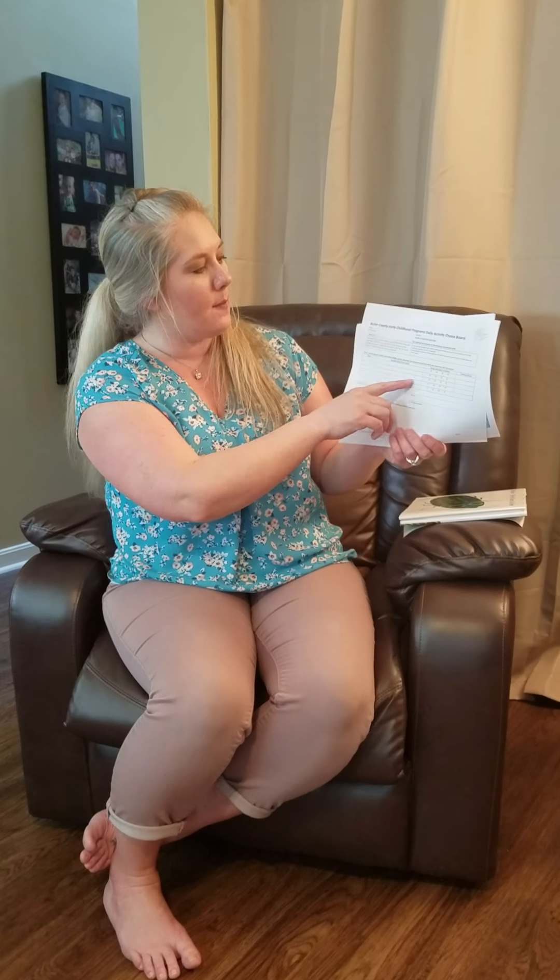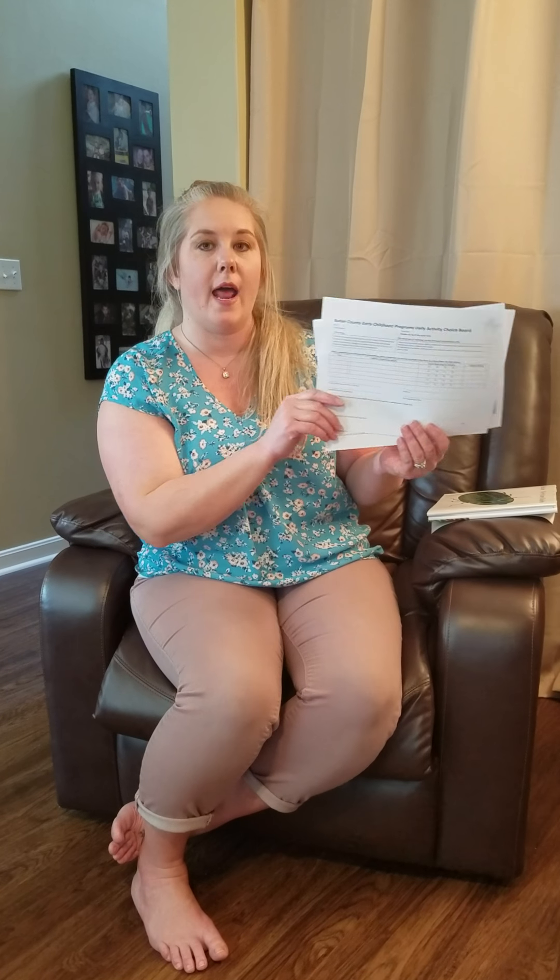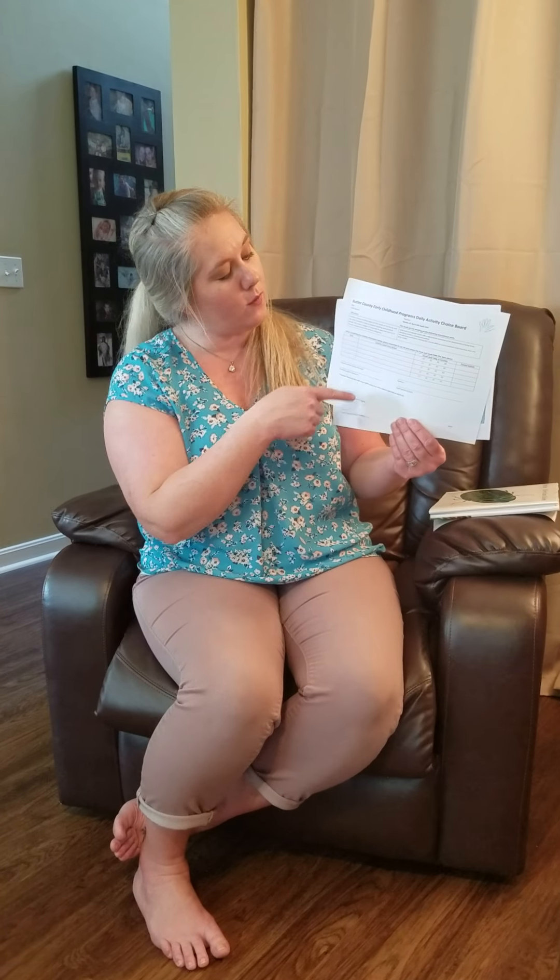Then you'll come back over here and say it took you 15 minutes or 30 minutes, and you'll initial that. At the end of the week, when you've done all five of your activities, you're going to take a picture of it and then email it or upload it to your teacher.